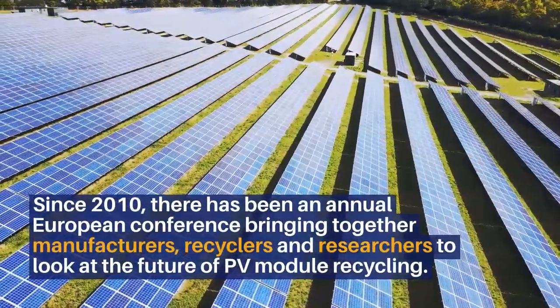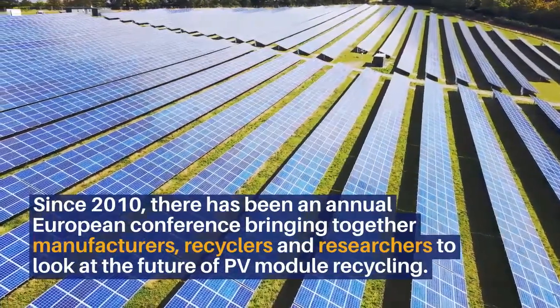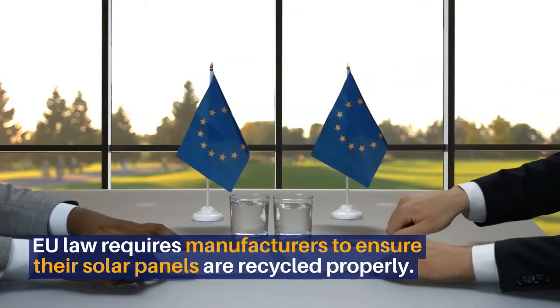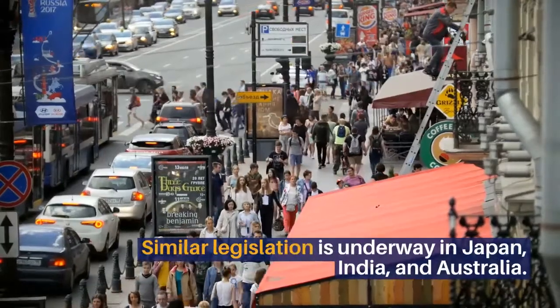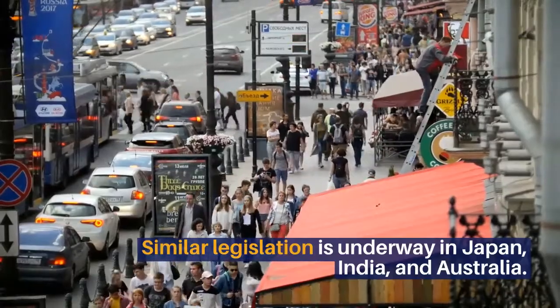Since 2010, there has been an annual European conference bringing together manufacturers, recyclers and researchers to look at PV. The EU law requires manufacturers to ensure their solar panels are recycled properly. Similar legislation is underway in Japan, India and Australia.